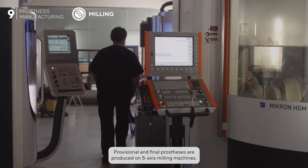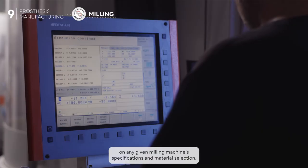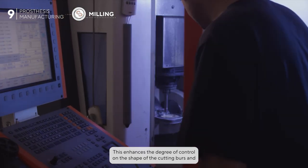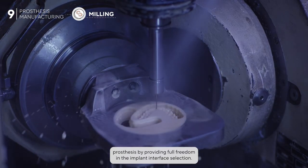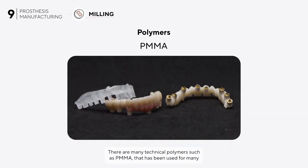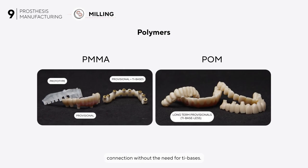Provisional and final prostheses are produced on five-axis milling machines. PIC Pro provides optimization guidelines for the milling strategy depending on any given milling machine specifications and material selection, enhancing the degree of control and the shape of the cutting burrs and their milling sequence — adding value to the final quality of the prosthesis. There are three categories of millable material: polymers, metals, and ceramics. Technical polymers such as PMMA have been used for many years for provisional prostheses, while PEEK allows direct connection without the need for titanium bases.